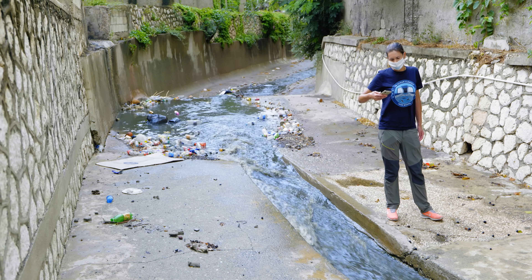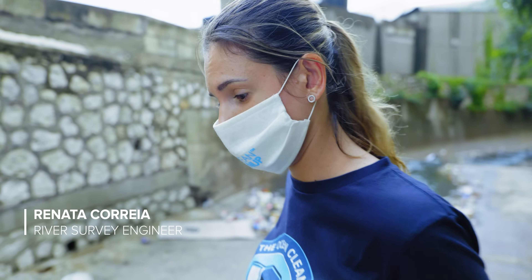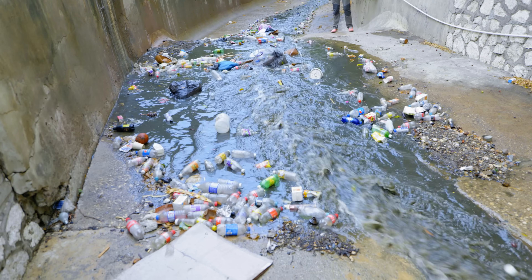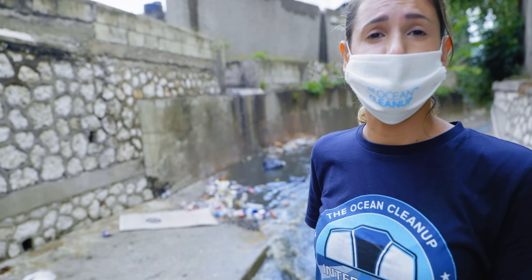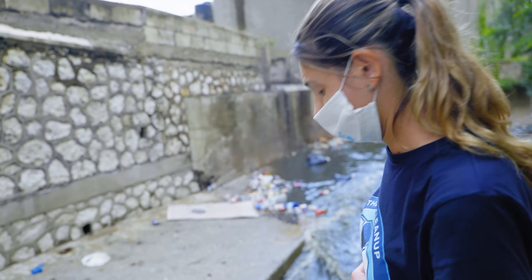I was just counting how many items I would see in five minutes just slowing down — 140 in five minutes. It's a lot. Part of this is from rainfall, but part of this is from sewage. It smells.